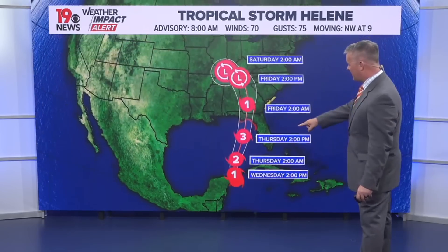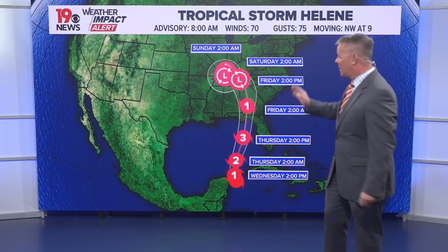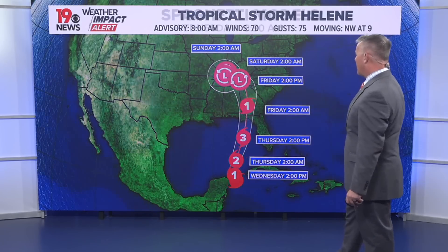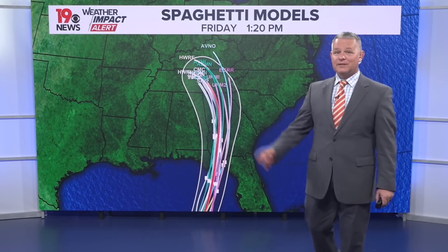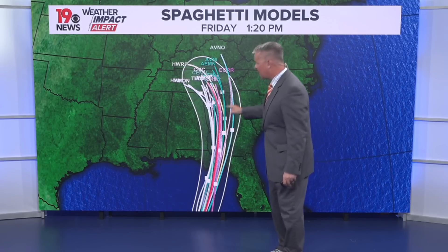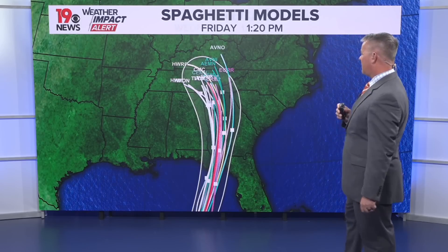It's going to continue to gain strength, become a hurricane at some point today, and become a major hurricane tomorrow before making landfall. It will then turn a little bit more towards the north and west as it interacts with land. Spaghetti models are in very good agreement with this storm, all falling within the official polygon from the National Hurricane Center through early Friday morning.